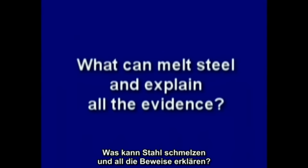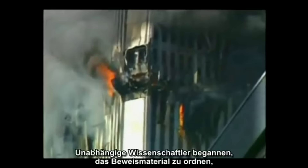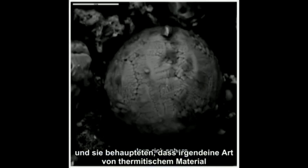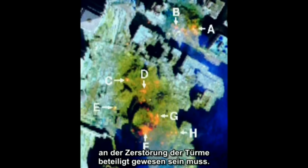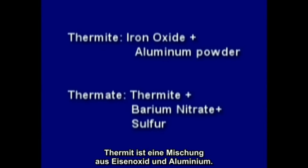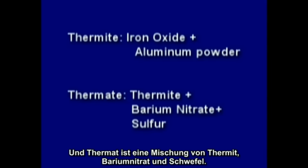So what can melt steel and explain all the evidence? Independent scientists began to piece that evidence together and suggested some type of thermitic material must have been used as part of the towers' demolition. Thermite is a mix of iron oxide and aluminum, and thermate is a mix of thermite, barium nitrate, and sulfur.